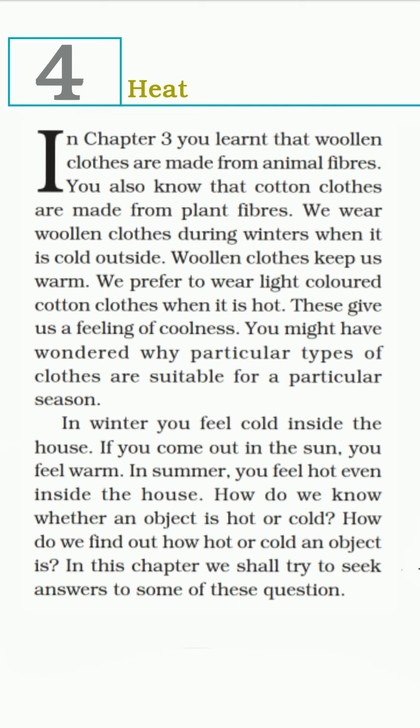You might have wondered why a particular type of clothes is suitable for a particular season. In winter, you feel cold inside the house, but if you come out in the sun, you feel warm. In summer, you feel hot even inside the house. How do we know whether an object is hot or cold? How do we find out how hot or cold an object is? In this chapter, we will try to seek answers to some of these questions.